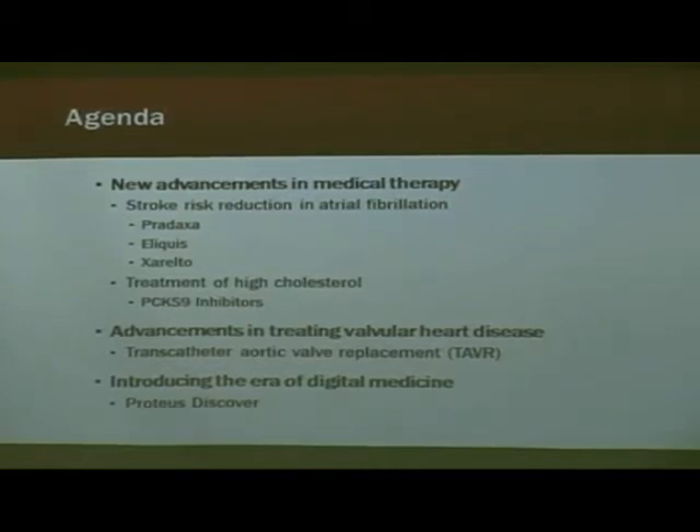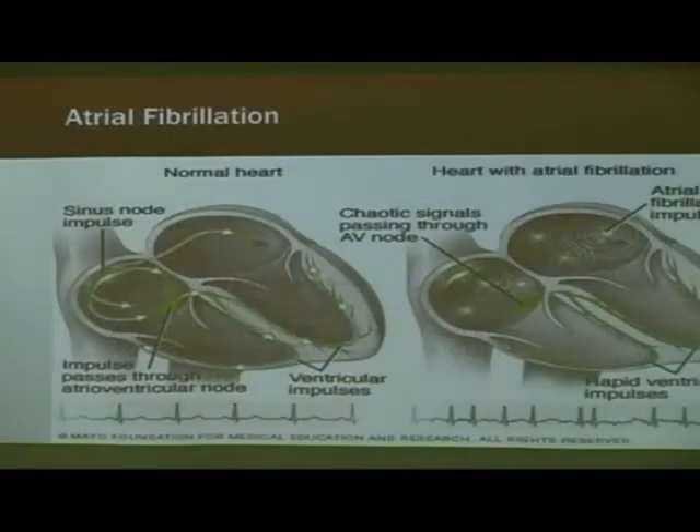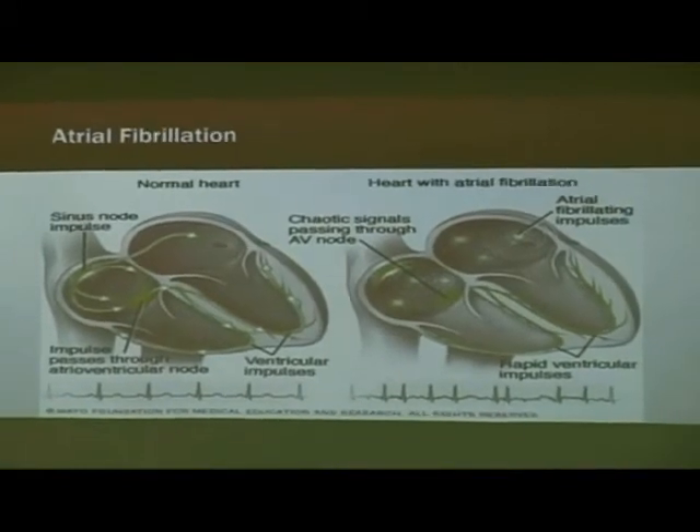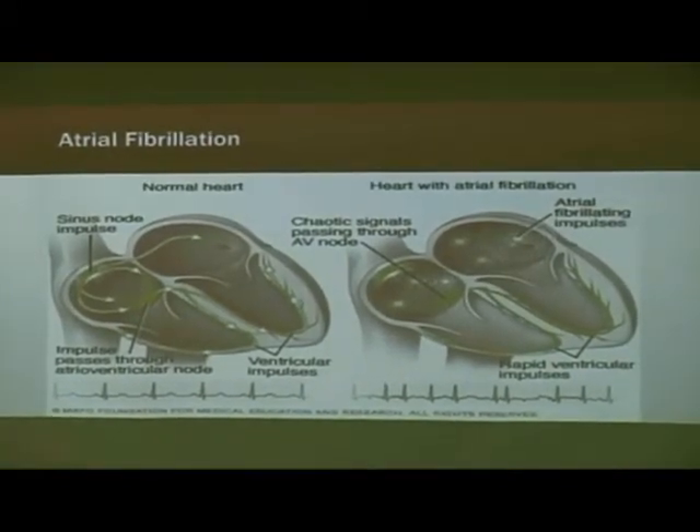The device we're using is called Proteus Discover, and Martin is actually the first hospital in the country to be using this. So a lot of you may be interested in hearing about this. I'm going to begin by giving you a background of what atrial fibrillation is, because chances are some of you in the audience have it, and if you don't, you certainly know people that do.